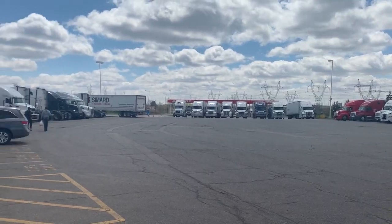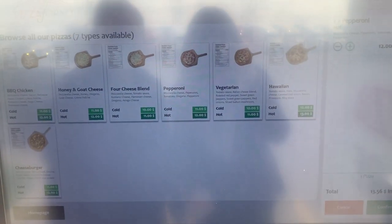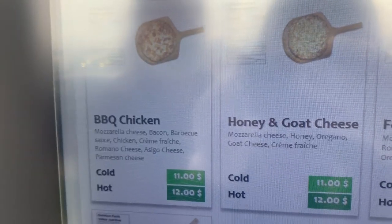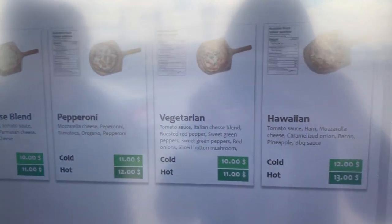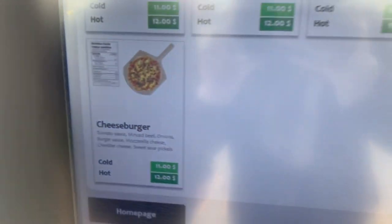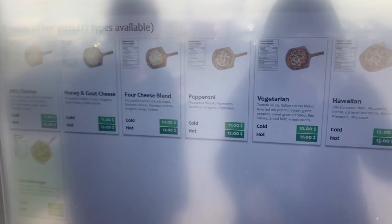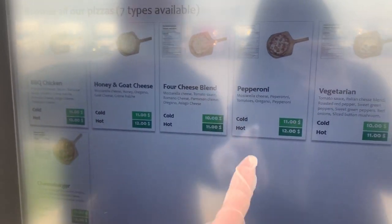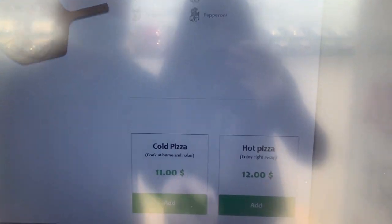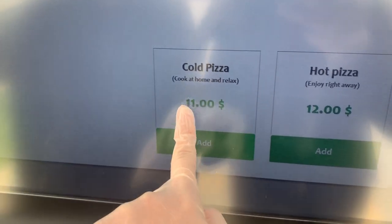It says ready in three minutes. Look at how many trucks there are here — there are a number of gas stations across the area, so this is pretty much catered towards them, just on the go. There are a few options: barbecue chicken, honey goat cheese, four cheese blend, pepperoni, vegetarian, Hawaiian, and cheeseburger. They seem to be pre-made. You can also get it cold or hot — you could get the cold one to heat up at home.